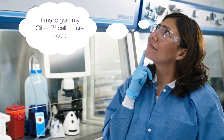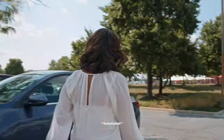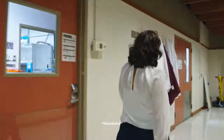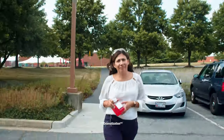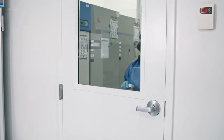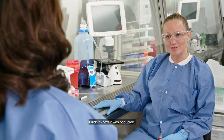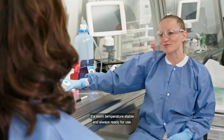Time to grab my Gibco Cell Culture Media! Hey, how are you using that? We were gone for so long I didn't know it was occupied. I'm using Gibco Bench Stable Media. It's room temperature stable and always ready for use. I want that!